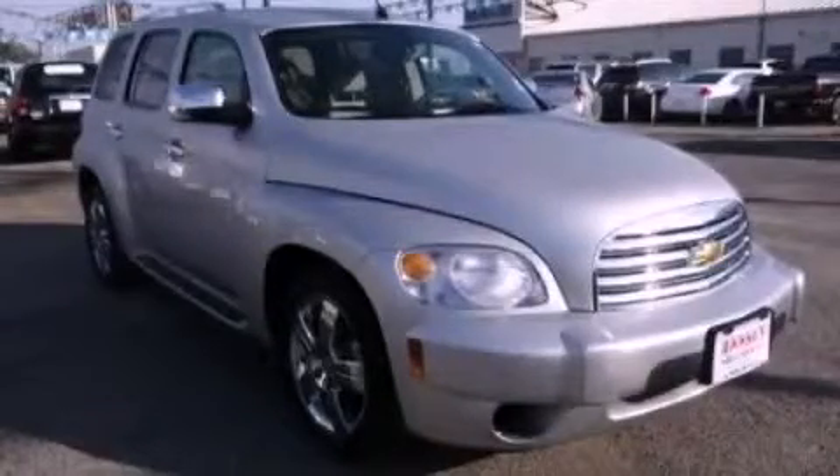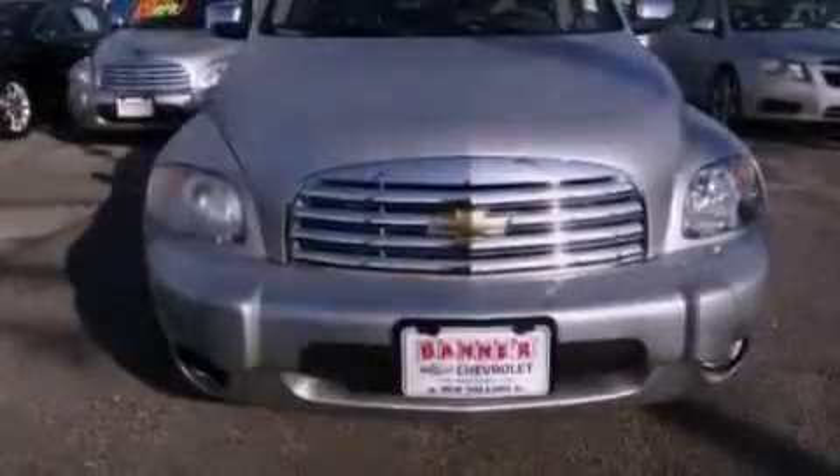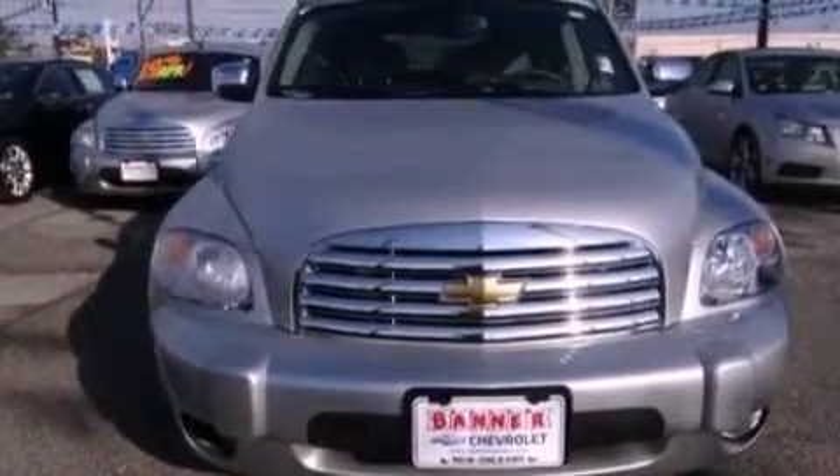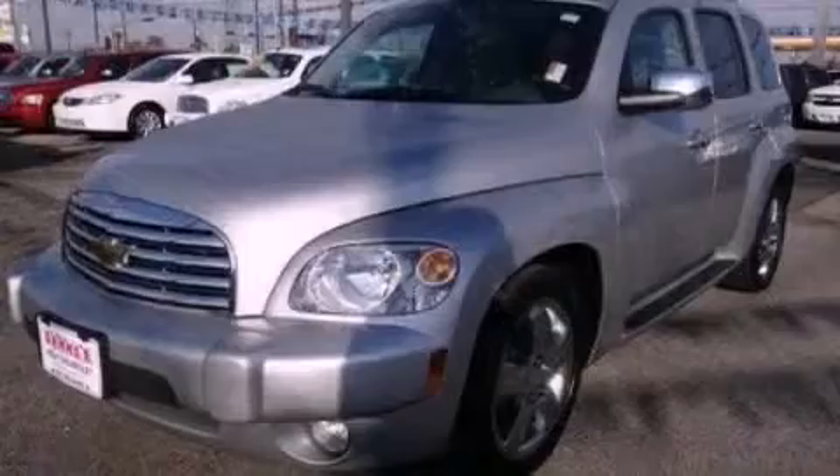This is a certified pre-owned 2011 Chevrolet HHR — an unconventional shape for unconventional style. It has a four-cylinder engine and an automatic transmission.